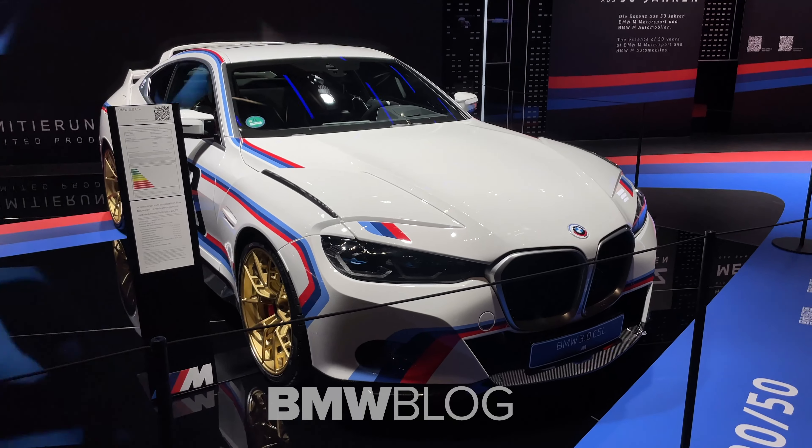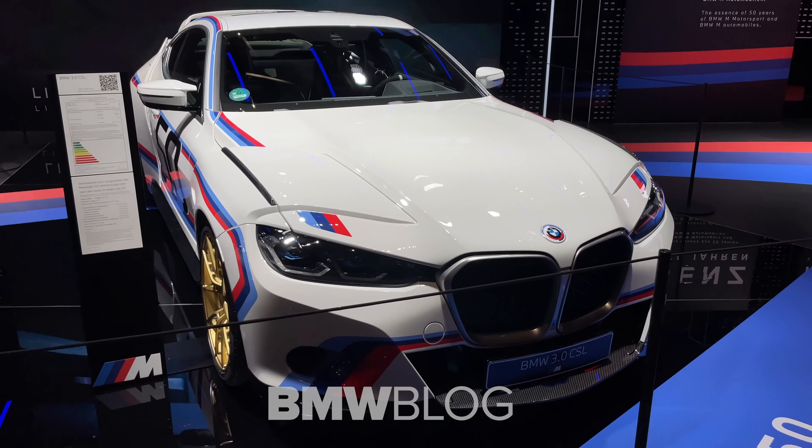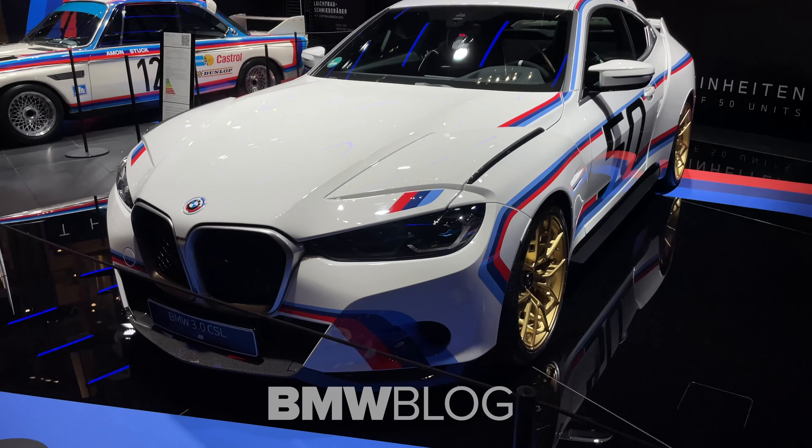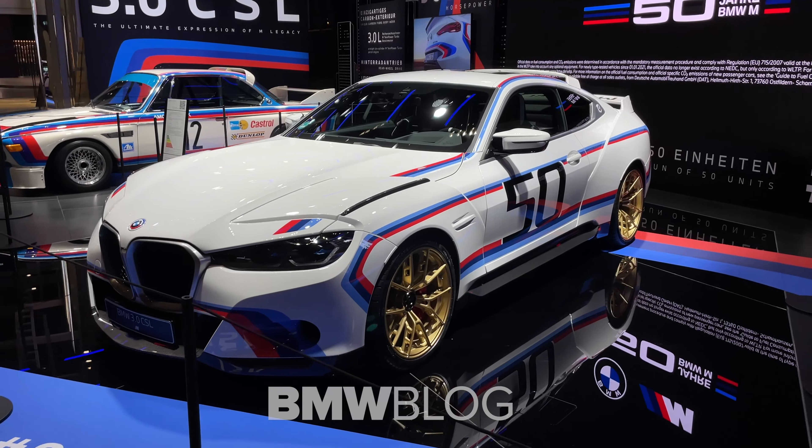There he is, the all-new BMW 3.0 CSL. Hi guys, this is Chris from BMW Blog. Today I'm at the BMW Welt and I'm showing you around the all-new BMW 3.0 CSL.